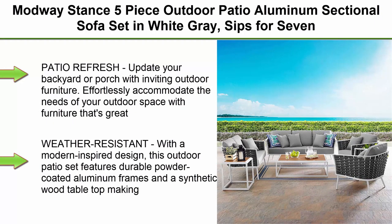Top 1: Modway Stance 5-Piece Outdoor Patio Aluminum Sectional Sofa Set in White Gray. Sized for 7, perfect for a patio refresh.